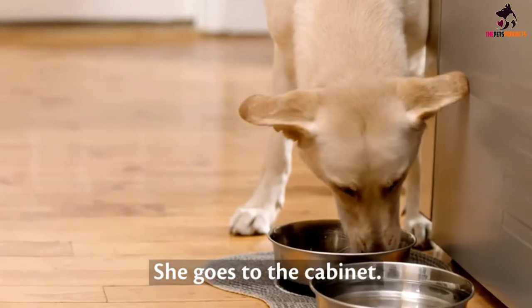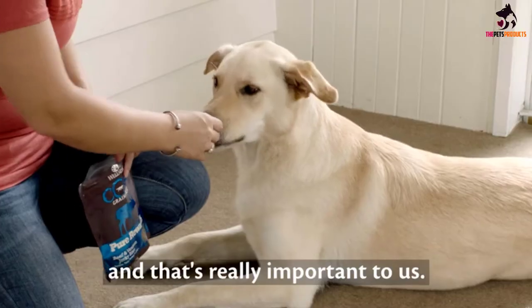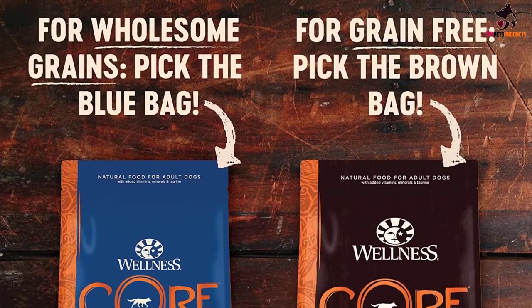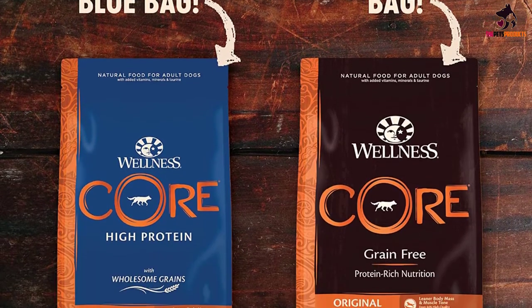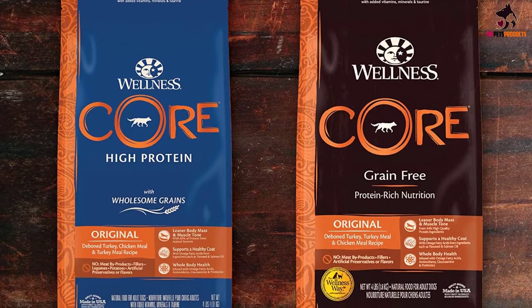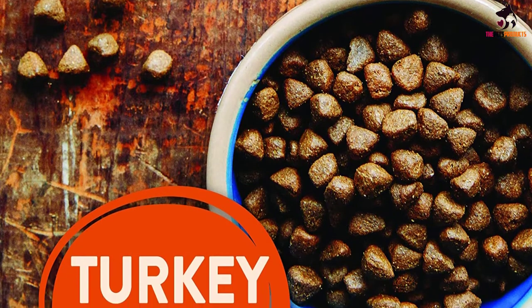This nutrient-dense formula is made even better by the inclusion of antioxidant-rich ingredients as well as the highest quality omega-3 fatty acids. The probiotic organisms are always a great addition to any dog food, as it ensures the optimum digestion and absorption of all nutrients. Wellness Core Turkey Meal and Chicken Meal is one of five dog food recipes included in our review of Wellness Core dog food.